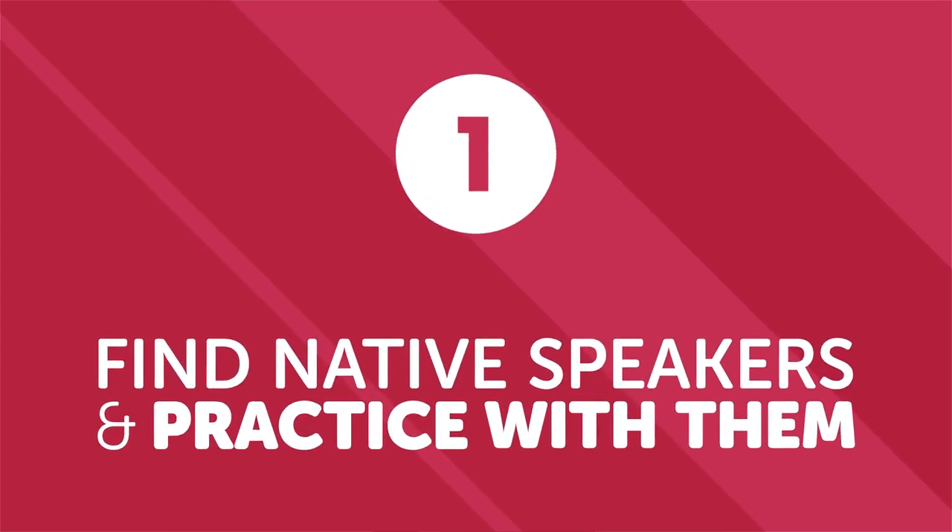Number one, find native speakers and practice with them. If you happen to be in a major or international city, check if there's a general language exchange — chances are there could be a native speaker there who is also trying to learn another language. Practicing in person is probably the most interesting option, but if you can't find anyone where you live, the next best option is to look online. The past ten years or so have seen an explosion in online language exchange sites, where you can search for a native speaker of your target language who is also learning yours. The idea is that you communicate via video or text chat — half the time they help you practice your target language, and for the other half you help them practice theirs.